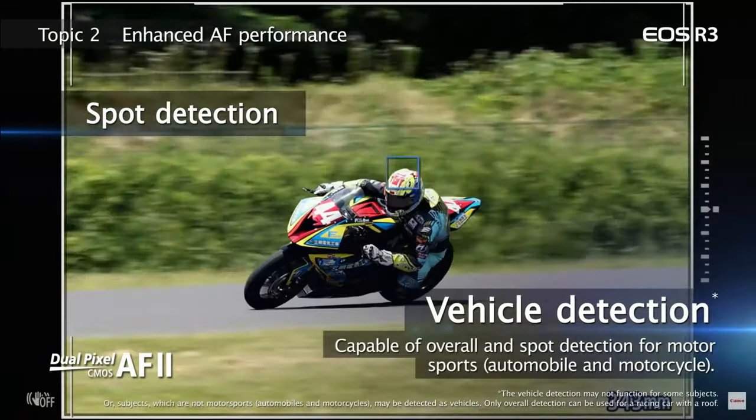Subject tracking: currently the R6 and R5 track people and animals brilliantly. The R3 has taken this a step further and now tracks vehicles. This is one feature I'm personally very interested in on the Canon R3, but not for four thousand pounds extra. I do think this could very well be some kind of future firmware update for the R6 and R5.